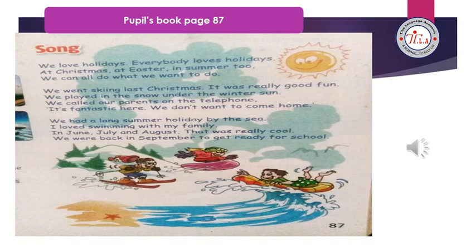We had a long summer holiday by the sea. I love swimming with my family in June, July, and August — that was really cool. We were back in September to get ready for school. We love holidays! Everybody loves holidays at Christmas and Easter and summer too — we can all do what we want to do.